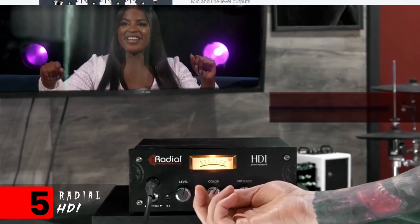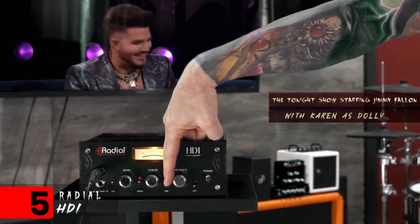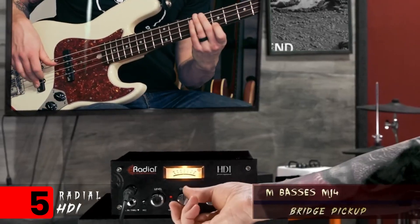Coming in at number five, we've got the Radial HDI. I know DI boxes really aren't that sexy, and most bass players don't geek out over pro audio gear, but this DI box — between the presence and the color knobs, and that built-in smooth optical compressor — this thing is so versatile.